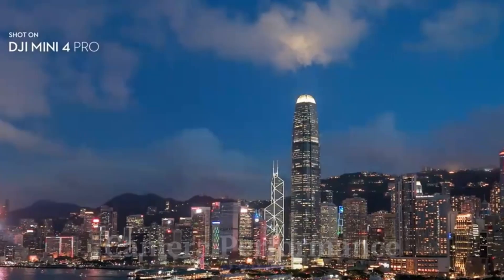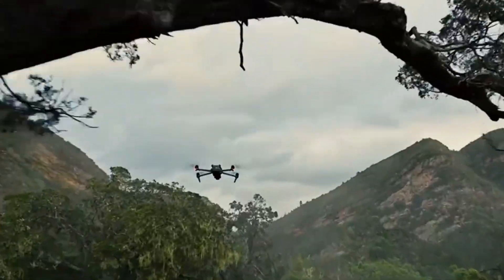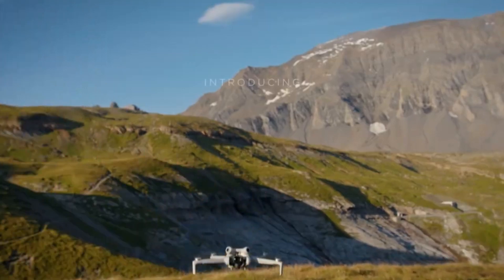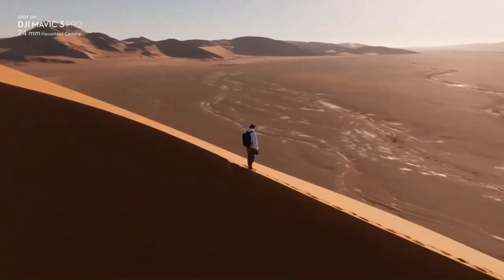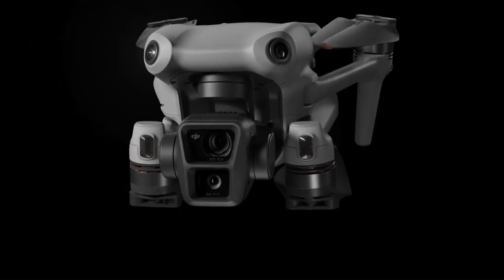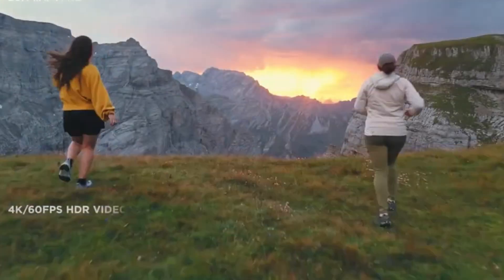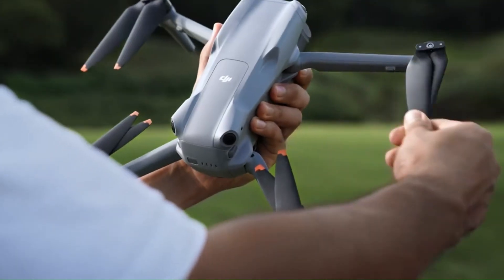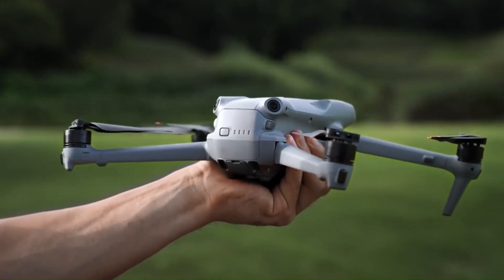Camera performance: One of the most anticipated upgrades for the DJI Mini 5 Pro is its camera system, with rumors pointing to a larger 1-inch or improved 1/1.3-inch sensor, bringing superior dynamic range, detail, and low-light capabilities. DJI might also introduce a new f/1.7 lens or even variable aperture, allowing for better exposure control in changing lighting conditions. Features such as 4K 60fps video, HDR recording, and improved 10-bit color depth are expected, making this drone a powerhouse for content creators. There are also whispers of AI-powered scene recognition and auto-framing, which could enhance automated shooting modes like master shots and quick shots.